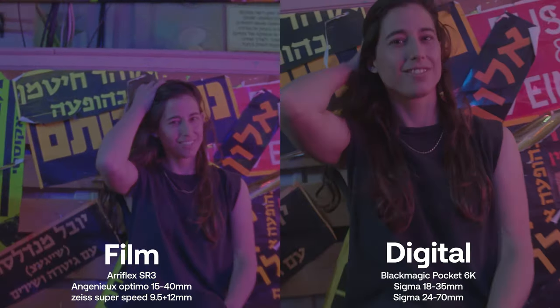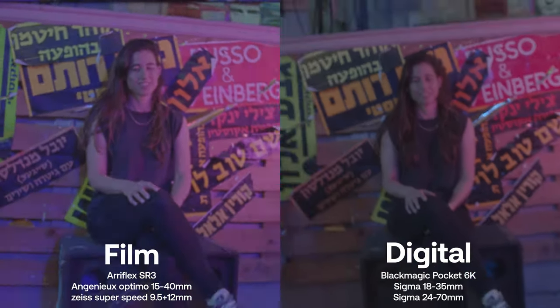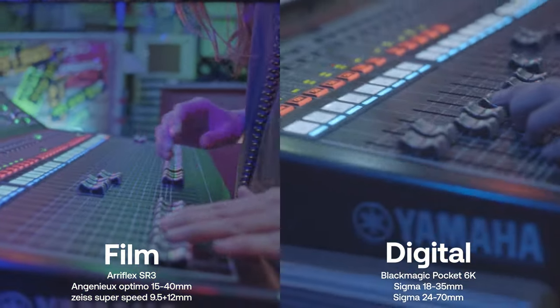One thing I want to say about the side-by-side footage that you're seeing right now is that it's not a 100% accurate comparison since we used different lenses, filters, and different camera settings, but I think it's going to help us illustrate the points in this video.